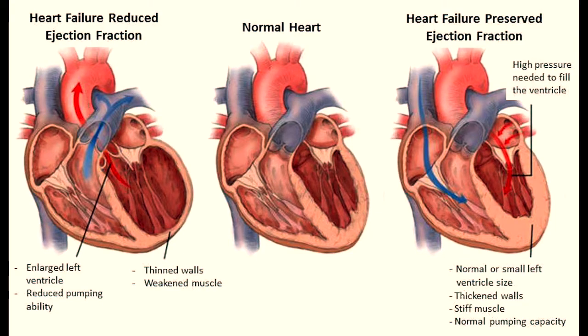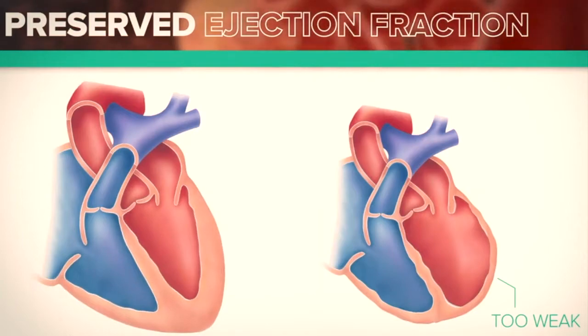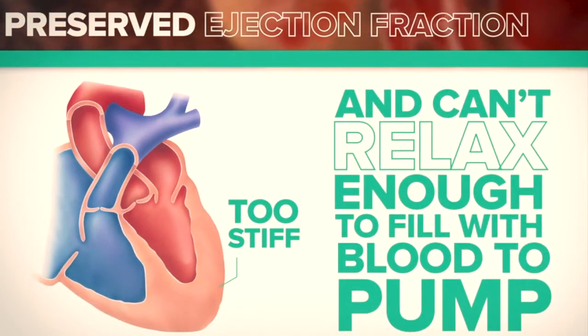Heart failure comes in two different types: heart failure with reduced ejection fraction, where the heart is too weak to pump enough blood to the body, and heart failure with preserved ejection fraction, where the heart muscle is stiff and can't relax enough to fill with blood to pump.